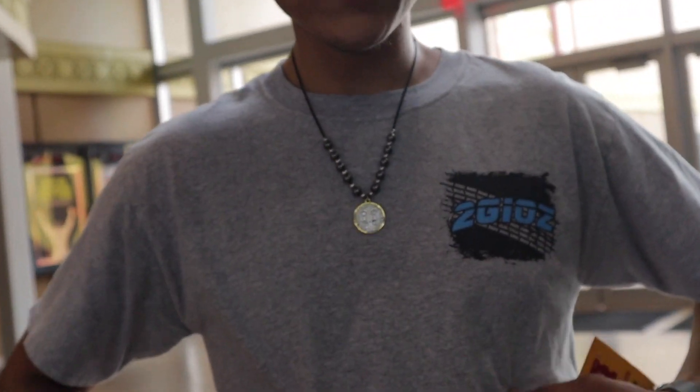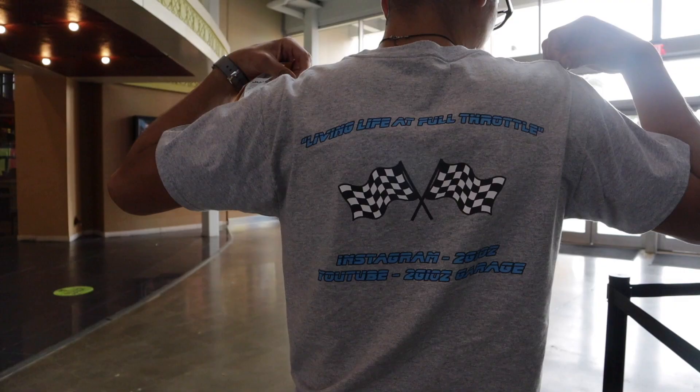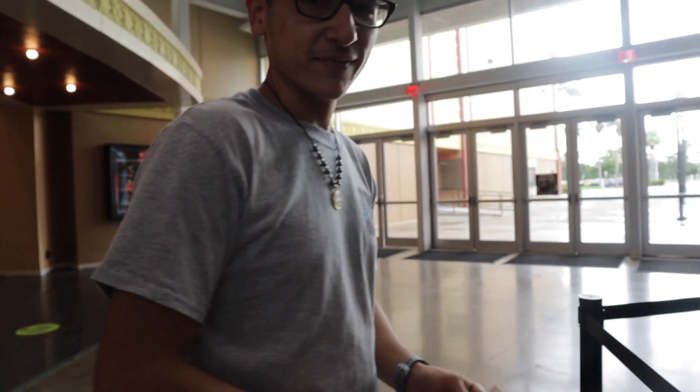I'm wearing my - I don't know if you'd call it merch - but it's got a 2JZ logo on it. Living life at full throttle, designed by me. We're gonna go check out the Camaro. I haven't even shown you guys where we put it, but last night when we were here we cleaned up the wheels and cleaned up the hood, all that good stuff.